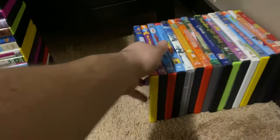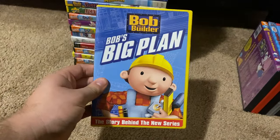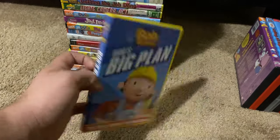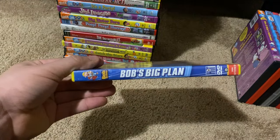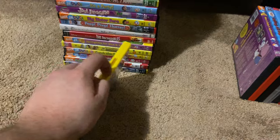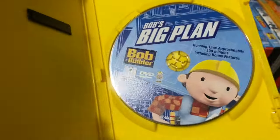Okay, next up we got is Bob the Builder Bob's Big Plan 2005 DVD. So here's the front, spine, proud picture of Bob, the back, and here's the disc.